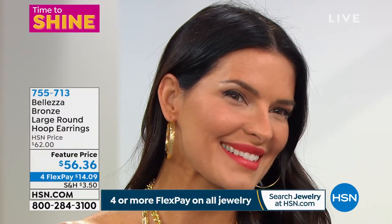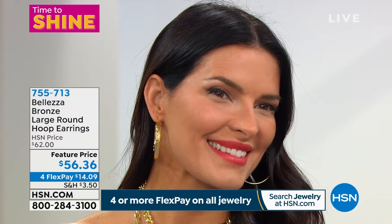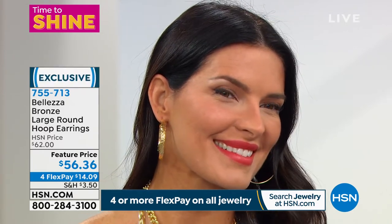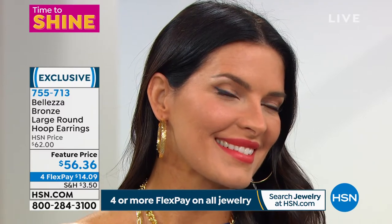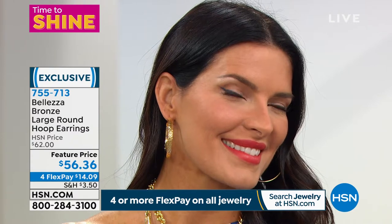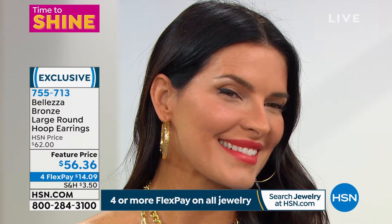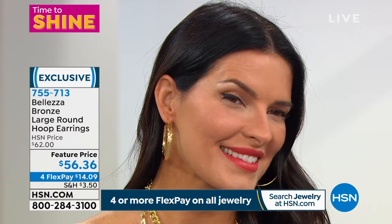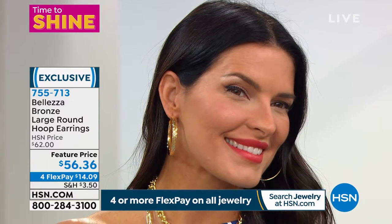Go online and read the reviews. What you're seeing right now on Angie is the look of the finest Italian gold in the world. These hoops have a perfect five-star review — they're some of the biggest and boldest hoops we offer, coming in at a full two inches in length. They were originally $62, now featured price at $56.36.